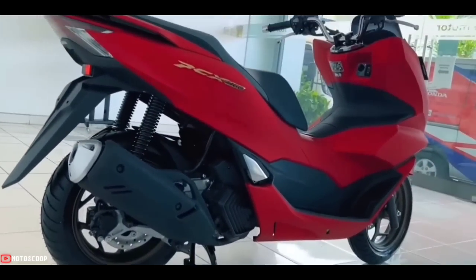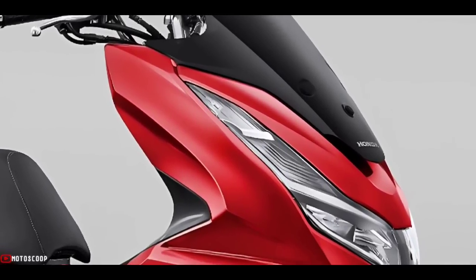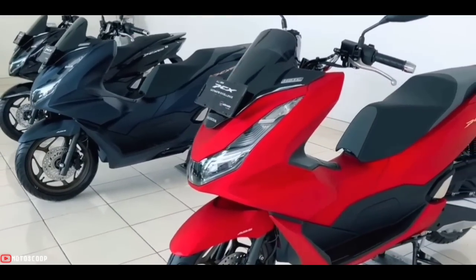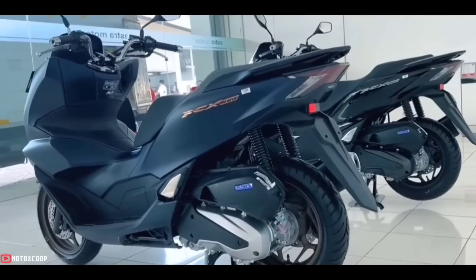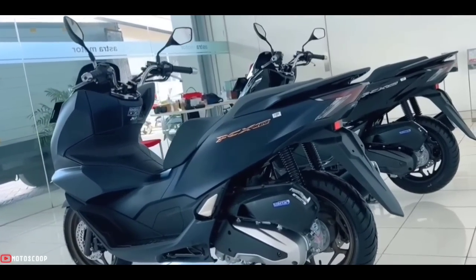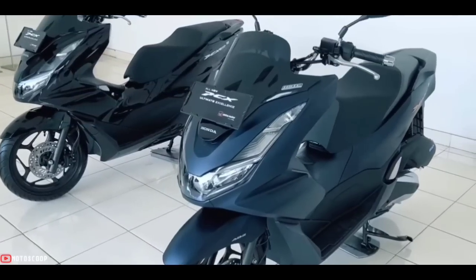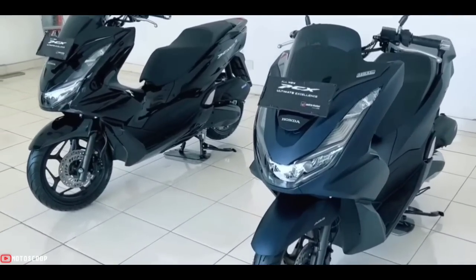The matte red color is outstanding from every angle, featuring the PCX logo with a new chrome emblem that reflects uniqueness, coolness, and elegance to the fullest. Complemented with a new blue color in the standard model that offers both a premium and unique style, the all-new Honda PCX 160 stands out with new headlights at another level of luxury design.